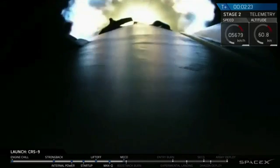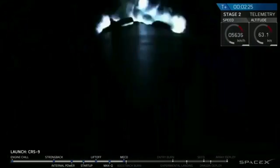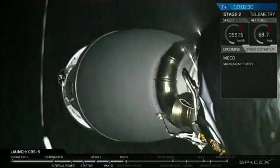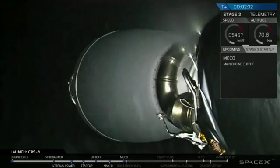Engine shut off. And stage separation. Stage 1 is opening. Stage 1 is opening split.